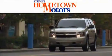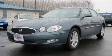Another fine vehicle offered by Hometown Motors. This is a 2006 Buick LaCrosse.